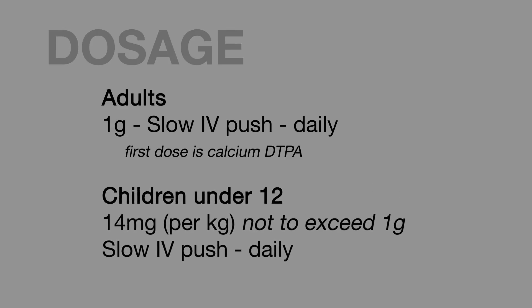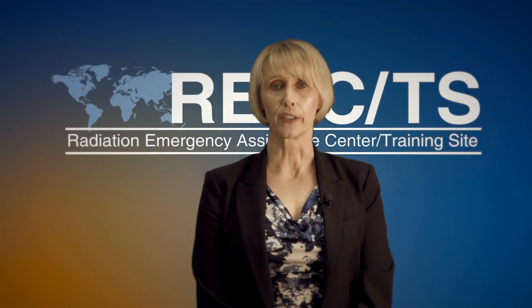For children under 12 years of age, the dosage is 14 milligrams per kilogram, not to exceed one gram slow IV push given daily.